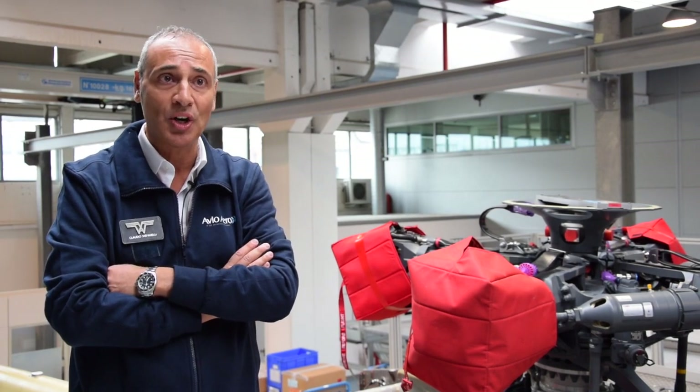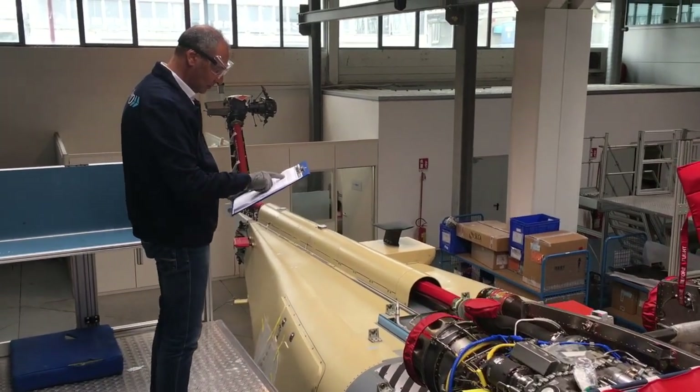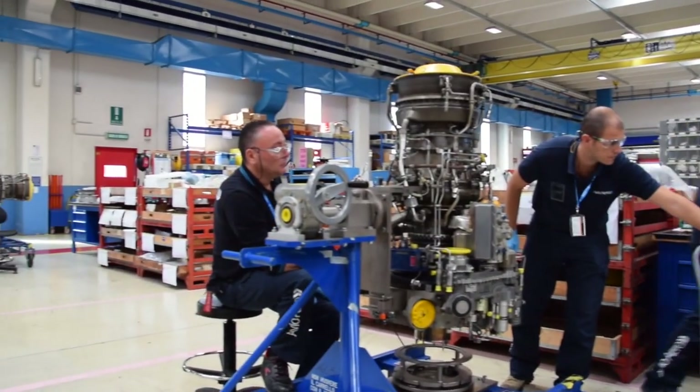Apart from acceptance support, we are also involved in ground runs of helicopters on the flight line, where we check all the engines. We also perform maintenance operations on all helicopters powered by our engines, with our field team based at AvioAero Brindisi.